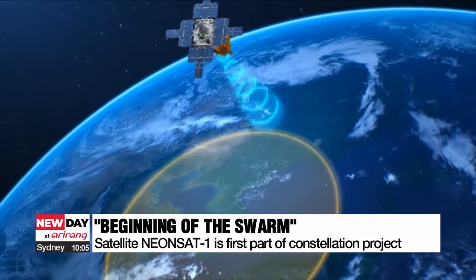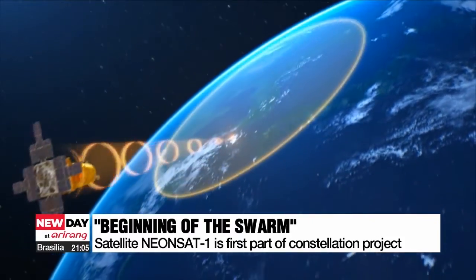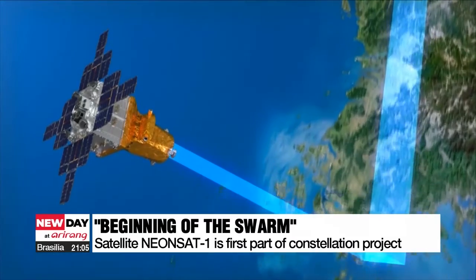The science ministry stated that through the satellite cluster, not only will the country be able to quickly respond to natural disasters and security threats, but it could also reduce costs needed to purchase satellite images from overseas.